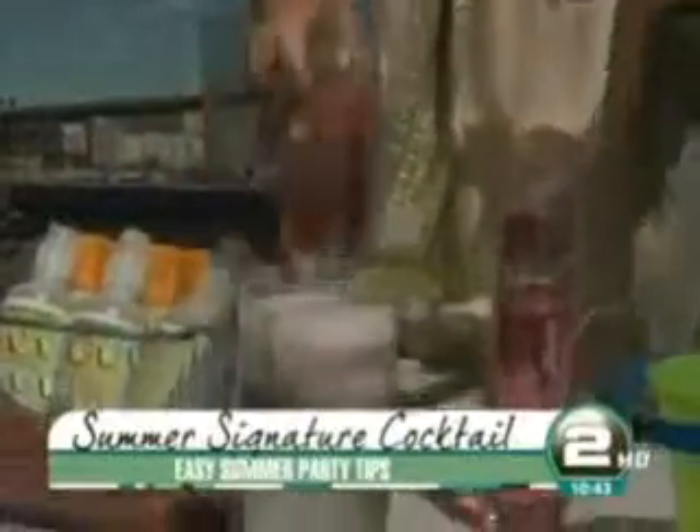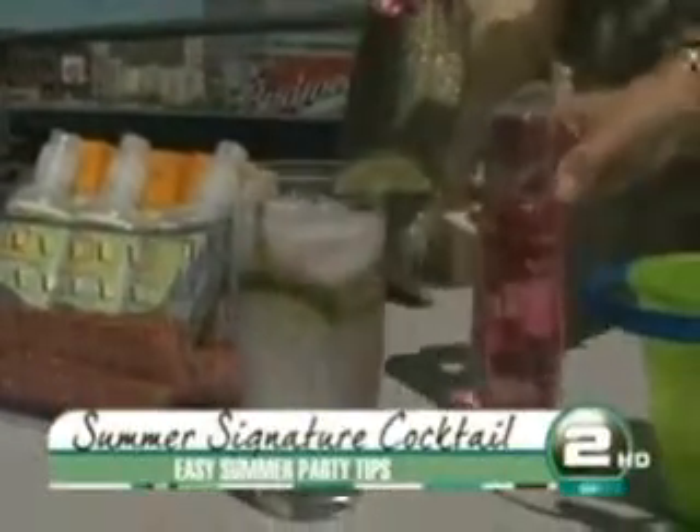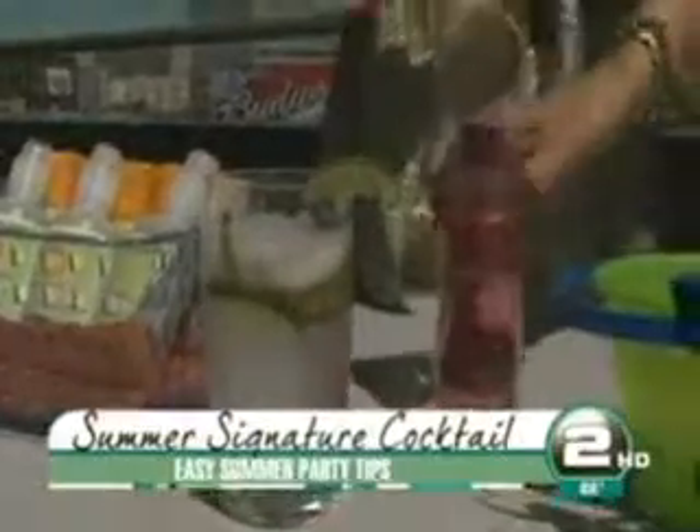First, serve a signature summer cocktail — it's easy and affordable. This is Nouveau sparkling liqueur. All I've done here is put mint, cucumber, ice, and seltzer in a glass, then pour a little bit of Nouveau. It couldn't be easier. Garnish with a lime — ten dollars at your local liquor store. It even looks gorgeous enough to just set on the table.